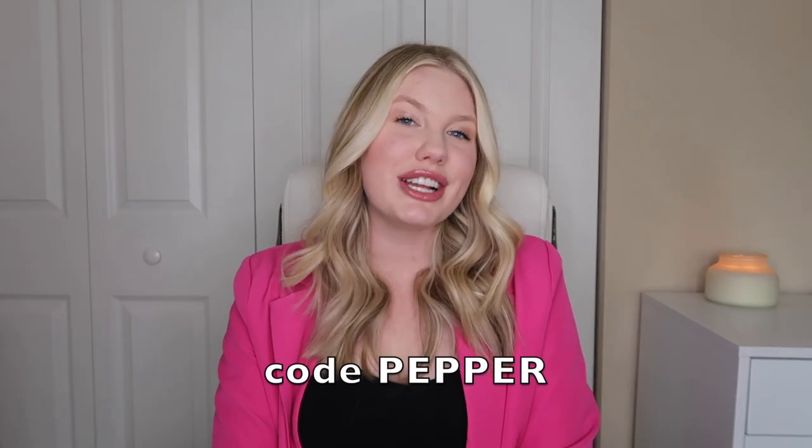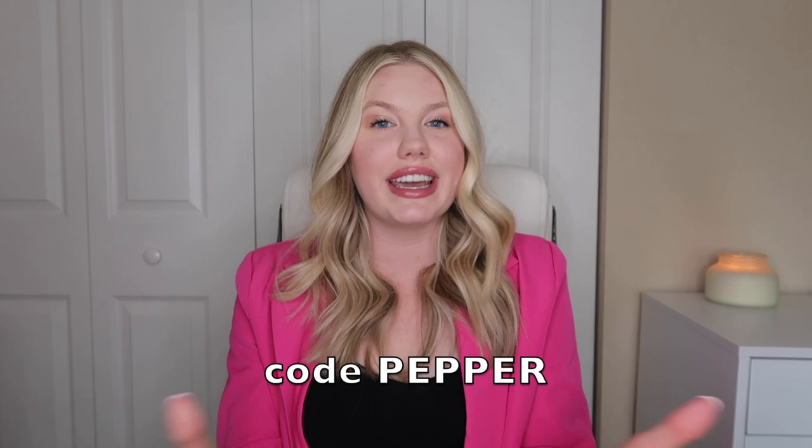Thank you guys for watching today's video. Hopefully you enjoyed seeing me try them on and review them, and hopefully it inspired you to maybe go get yourself a pair or two. Don't forget to use my code at checkout and enjoy all that Honey Love has to offer. Please give it a big thumbs up, don't forget to subscribe if you haven't already, and I'll see you on the next one — bye!